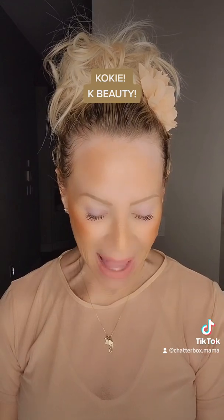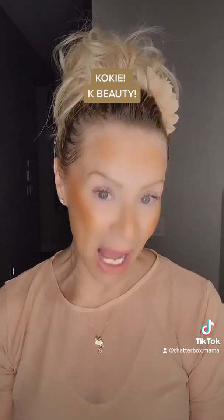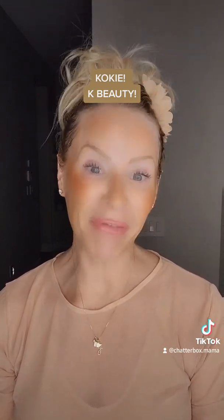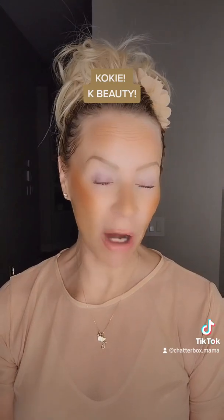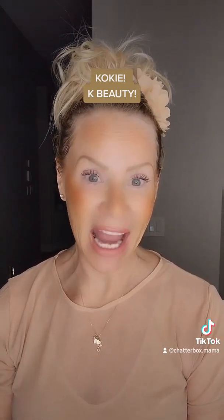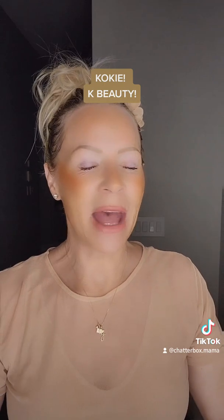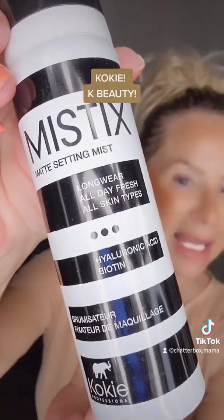This is their matte setting mist, which contains hyaluronic acid and biotin. I'm a fan of both — especially biotin, I'm a biotin fanatic. It's a very nice mist, smells good, and in just a matter of seconds it's gone and feels very nice. This was a keeper.